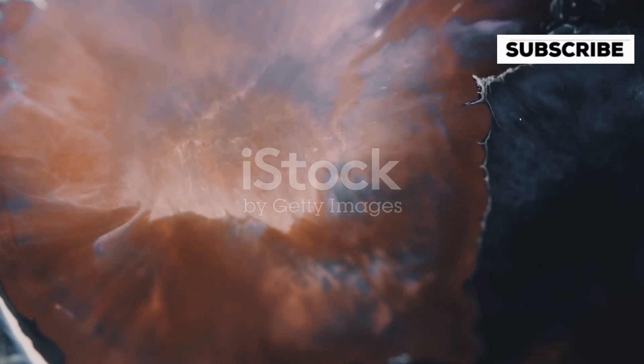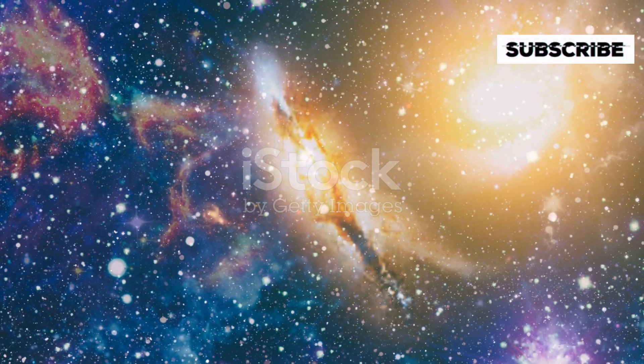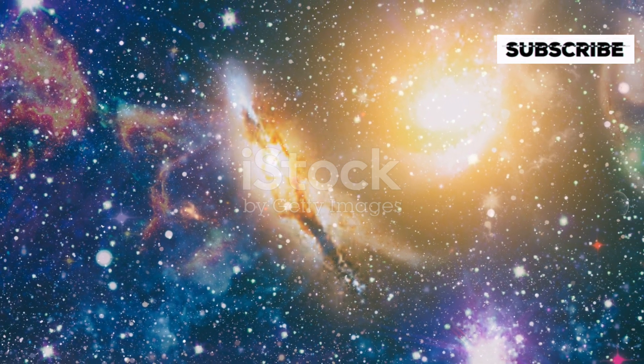Isn't the universe amazing? Just when we think we understand scale and size, along comes a star like Vy Canis Majoris to blow our minds. It's a humbling reminder of the incredible wonders that lie out there, waiting to be discovered.